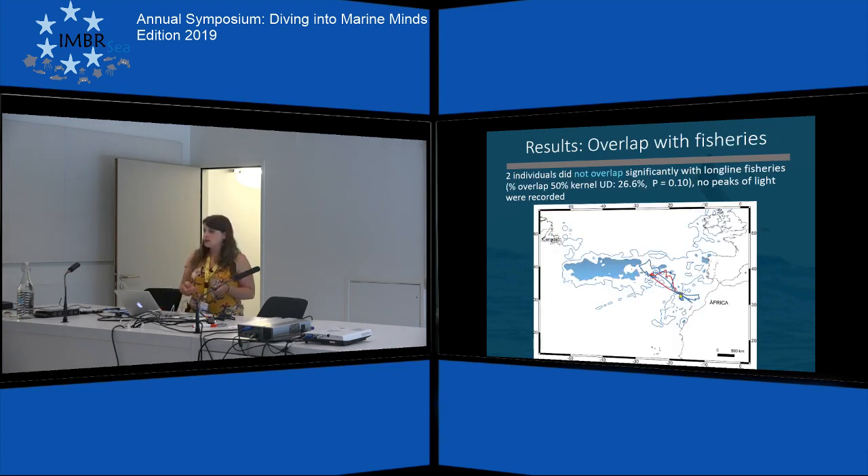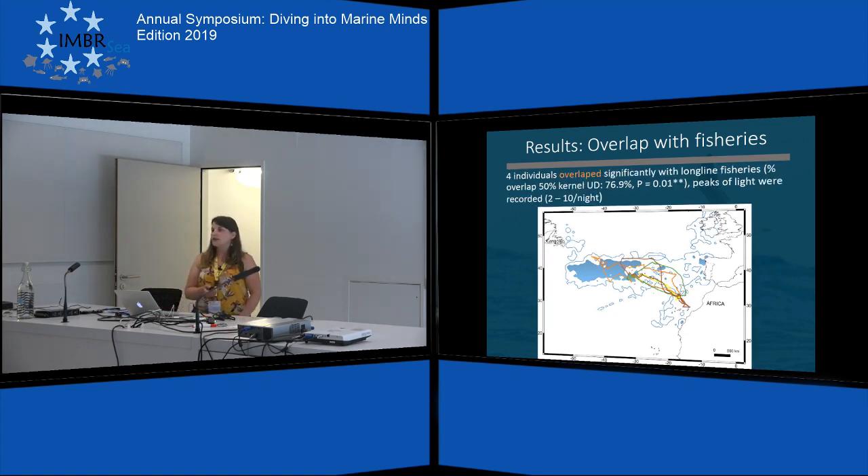The two individuals classified as non-interacting, which did not record any light peaks during the night, did not significantly overlap with the fishery effort. On this map you can see Bugio with the yellow triangle. The dark blue areas show the 50% kernel UD for fishing effort, and the dark blue line is the 95% kernel UD. For the four individuals classified as interacting, because they were recording light peaks during the night, we see that they forage much more in the areas where fishing effort is higher — there was a significant overlap.